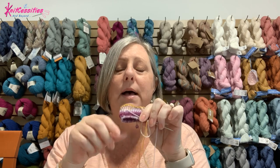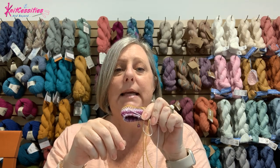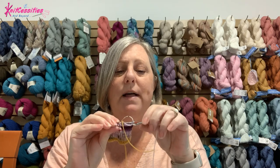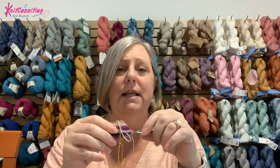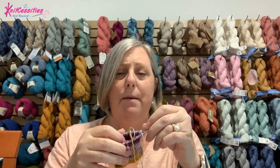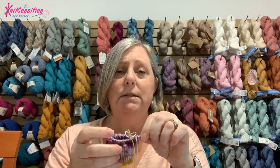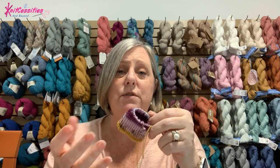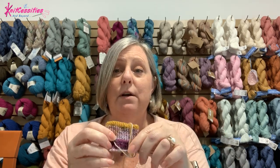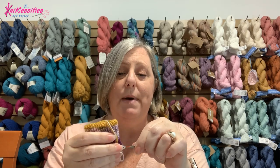I knit a three-by-one rib, and the heel just depends on who I'm knitting it for and what kind of heel fits them better. For me, I like a heel flap and gusset. I've been using Hermione's Everyday Heel a lot lately — I really like it. It's a modified eye of partridge heel, the directions are great, and it's a free pattern on Ravelry, so check it out.